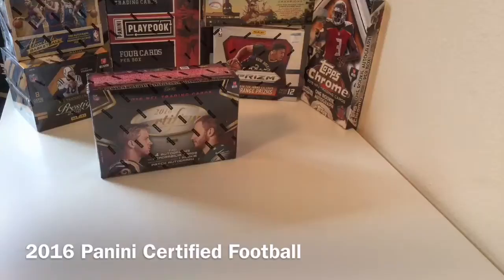Thank you everybody for joining us today. I'm Ryan with SportsStuffHub. We're live streaming here, broadcasting on YouTube, doing some box breaks today.